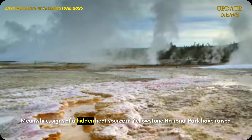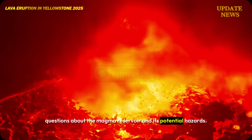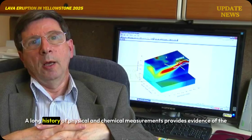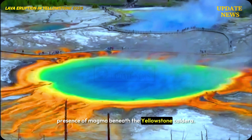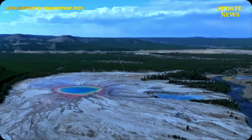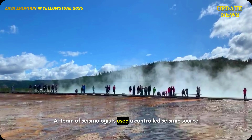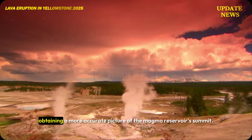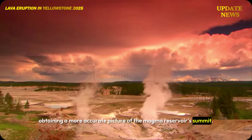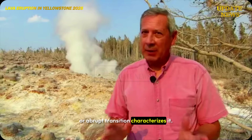Signs of a hidden heat source in Yellowstone National Park have raised questions about the magma reservoir and its potential hazards. A long history of physical and chemical measurements provides evidence of the presence of magma beneath the Yellowstone caldera. A team of seismologists used a controlled seismic source and hundreds of seismometers to image the subsurface, obtaining a more accurate picture of the magma reservoir's summit, its depth, and whether a gradual or abrupt transition characterizes it.